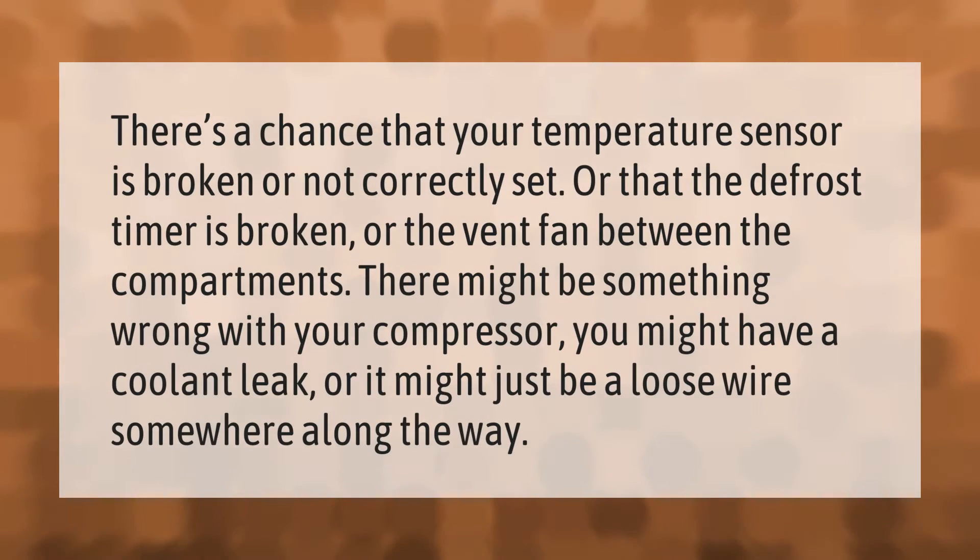There's a chance that your temperature sensor is broken or not correctly set, or that the defrost timer is broken, or the vent fan between the compartments. There might be something wrong with your compressor, you might have a coolant leak, or it might just be a loose wire somewhere along the way.